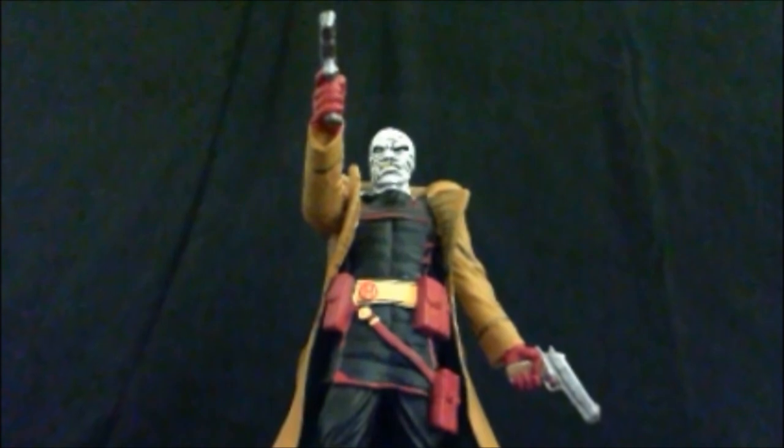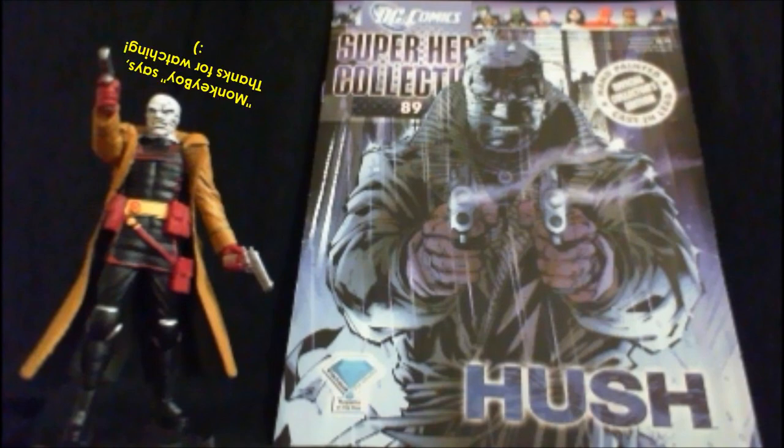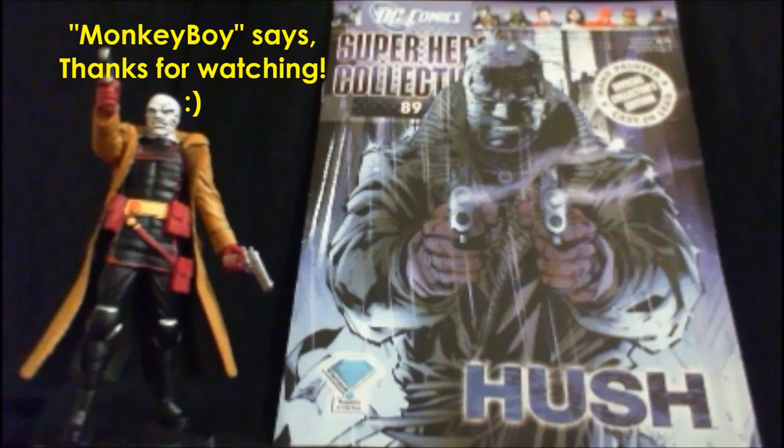I hope you have enjoyed my review of issue number 89 in the regular Eagle Moss collection. Please stay tuned for a quick teaser trailer of the next review, which is going to be another Blackest Night, Brightest Day figure — a hero out of that collection, the first of the Indigo Tribe. Yes, there is an Indigo Corps, believe it or not, ladies and gentlemen. As always, I'm your host TheMonkeyBoy, a.k.a. Jadua's Friends. Thanks for watching.